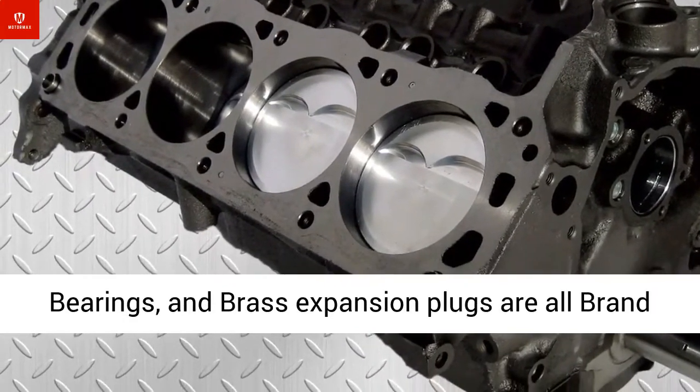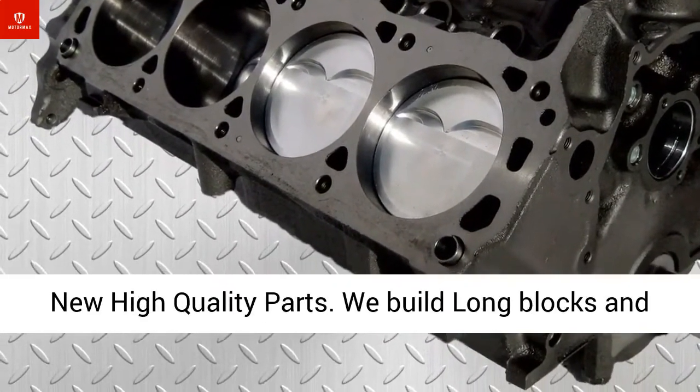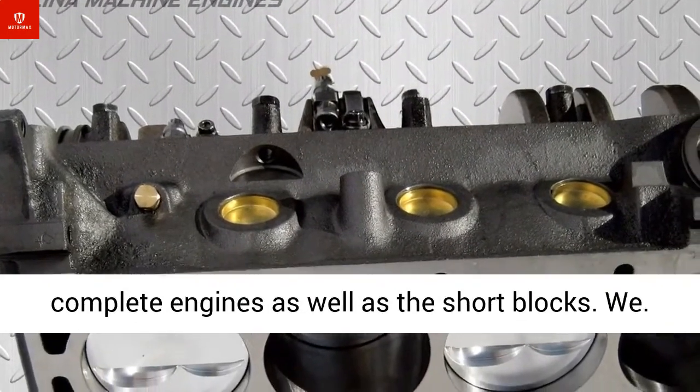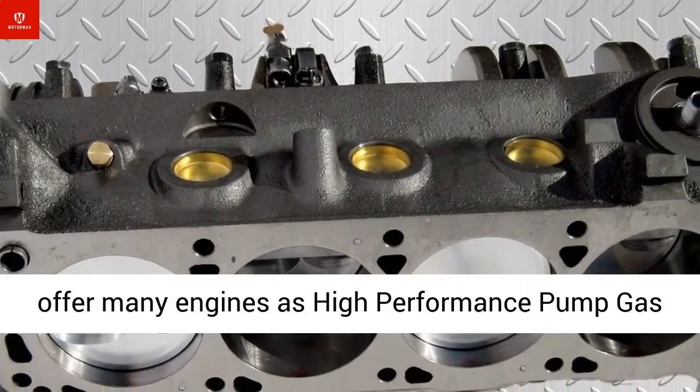We build long blocks and complete engines as well as short blocks. We offer many engines as high-performance pump gas street engines, as well as stock replacement everyday street engines.